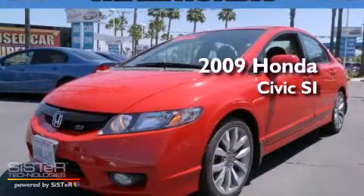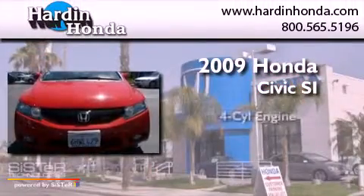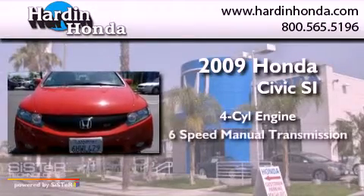This is a 2009 Honda Civic SI. It has a four-cylinder engine and a six-speed manual transmission.